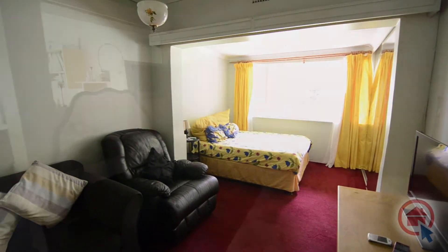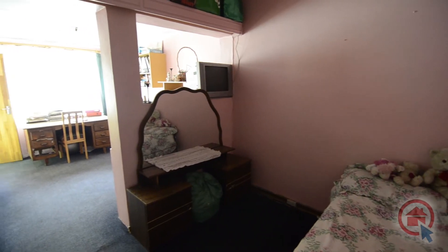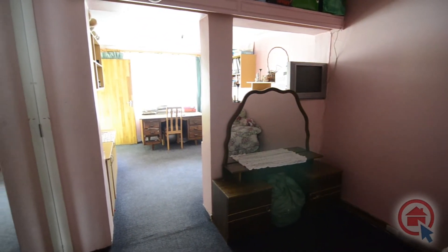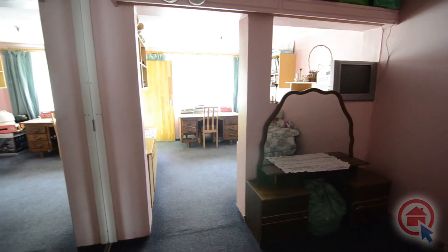The second bedroom is also double volume and offers similar potential. Updating the flooring, cupboards and decor in these two bedrooms would bring joy to any teenager or child.